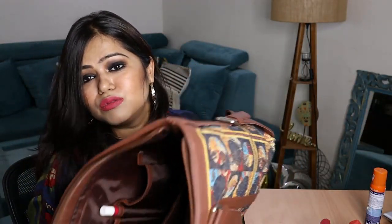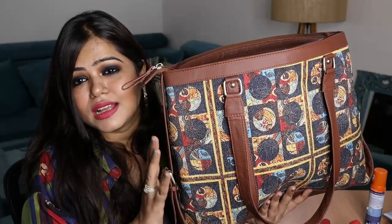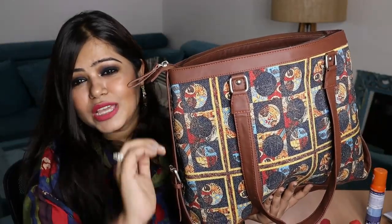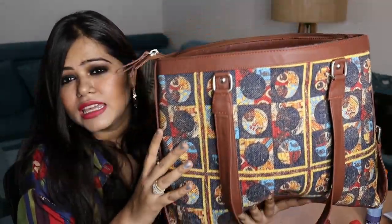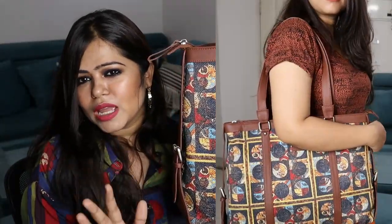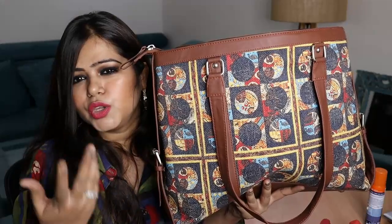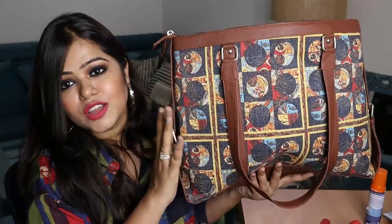You guys can see the bag is all empty and the bag itself is really lightweight. One good thing about Zouk is that their bags work with both western and Indian wear. Even this bag has some boho vibes so it looks good on Indian outfits and western outfits alike — you don't have to think about what you're wearing, it's definitely going to complement you. I'll leave the link to their website in the description box. I also have a special coupon code for you all through which you can get an extra 15% off.